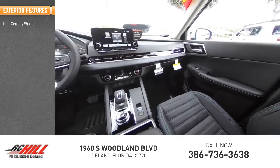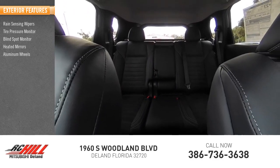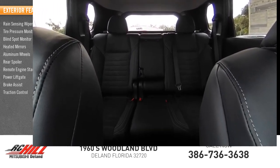Rain-sensing wipers, tire pressure monitor, blind spot monitor, heated mirrors, aluminum wheels, rear spoiler, remote engine start, power liftgate, brake assist, traction control.